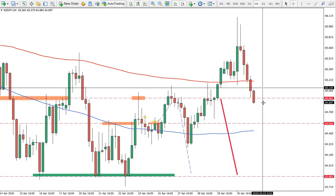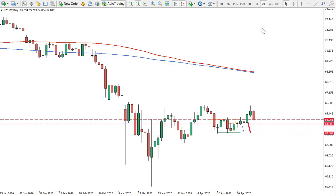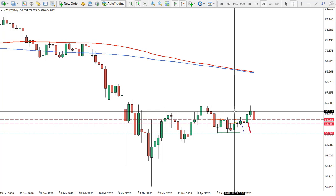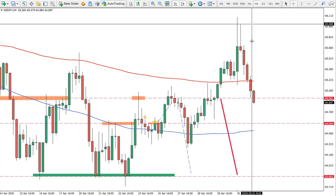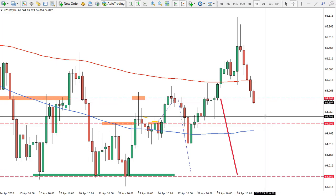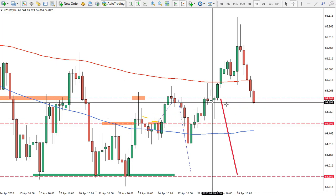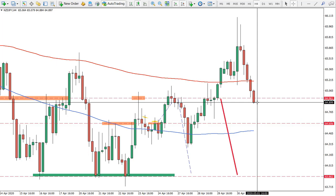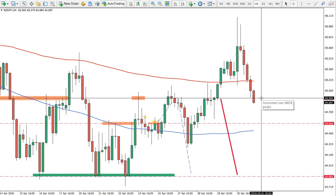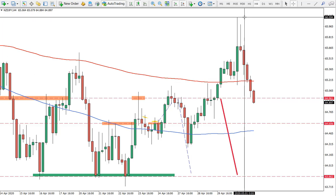NZD/JPY: we were expecting a specific scenario and that was our entry. For now, it seems the pair broke above the level we were watching on the daily chart. So it's either a hard stop loss above that price, or closing it at break even. I still think the Japanese yen will be strong, but New Zealand dollar could also be strong, which means there might be range trading or a pullback. Best approach: put stop loss at break even and see what happens. If the daily close was above, that would be a hard stop loss.